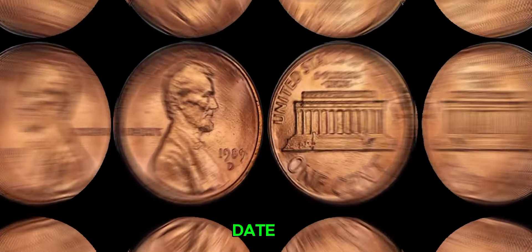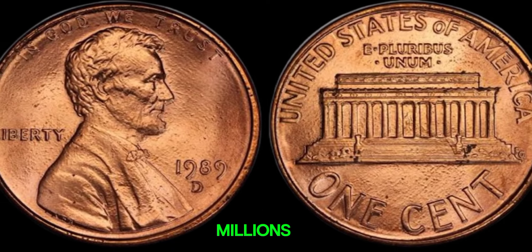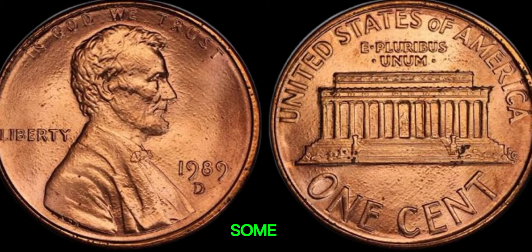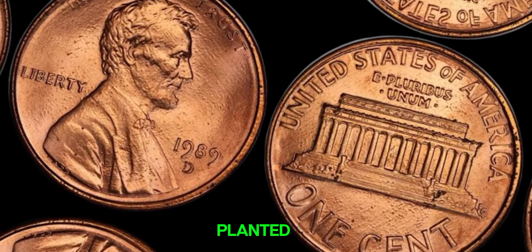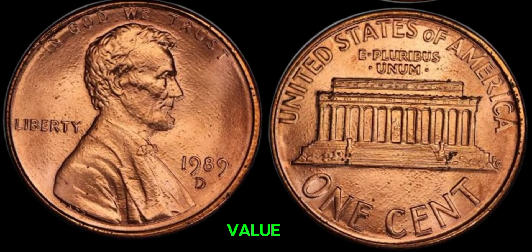The D-mint mark under the date signifies that this coin was minted in Denver. While millions of these coins were produced, it's the unique errors that make certain ones incredibly valuable. Some 1989 D-pennies have rare minting errors. These could include double dies, off-center strikes, or planchet errors. Each type of error increases the coin's value substantially.